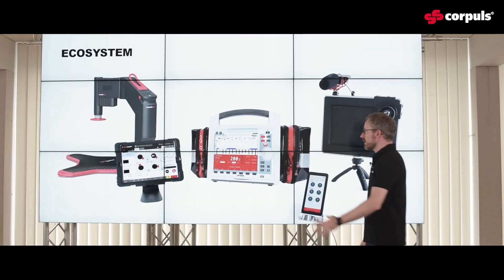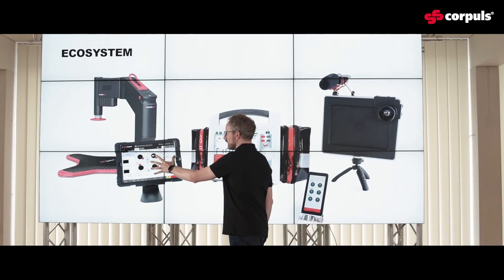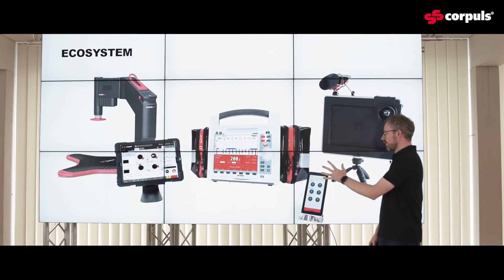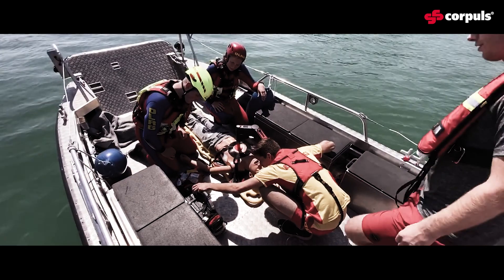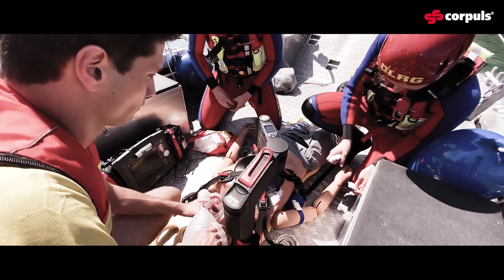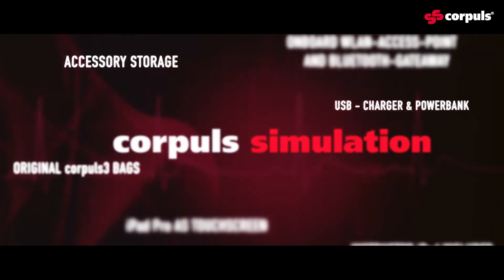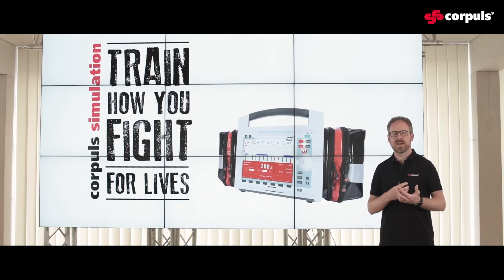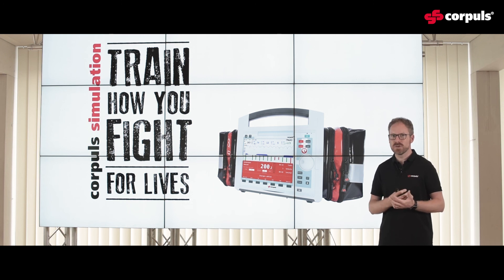Corpuls Simulation comes with its own ecosystem, with the simulation system in the center and the instructor's iPad. Optionally, you can get it with a video debriefing solution. You can even involve the audience via their own iPhone, and soon to come, you can connect it to your Corpuls CPR. All together, we've had a lot of fun over the last months and year developing our first physical, non-medical product — Corpuls Simulation: our solution for rescuers to train how they fight for lives.